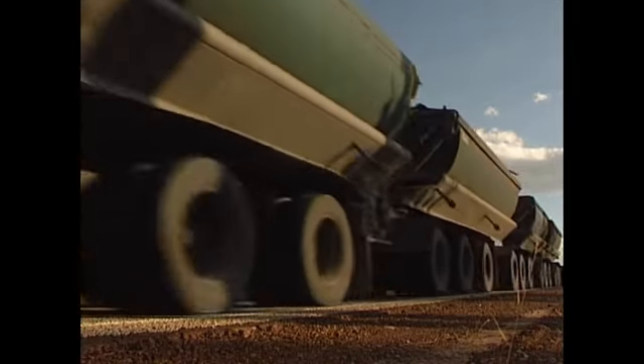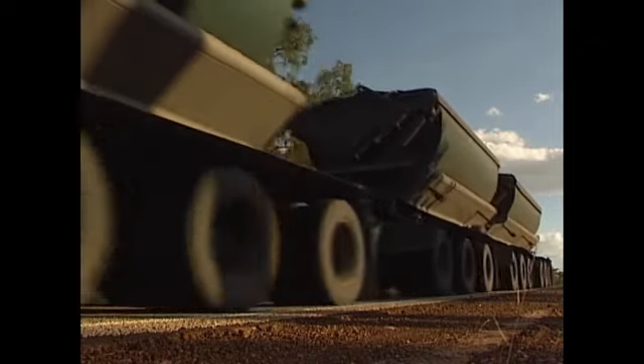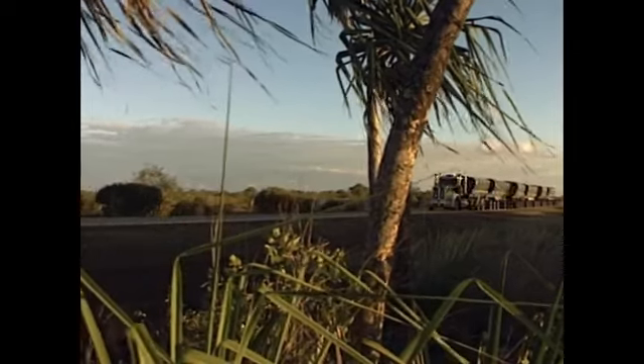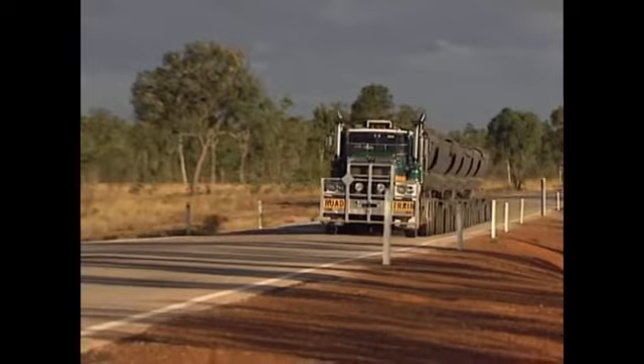It's a 205-ton, 160-foot-long rig. It has an 18-speed gearbox with a 550-horsepower engine and carries over a ton of fuel. It has 110 wheels on 28 axles.